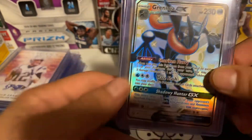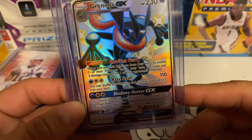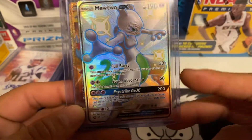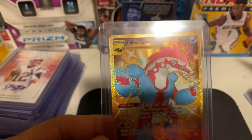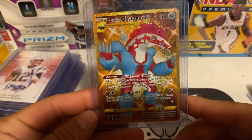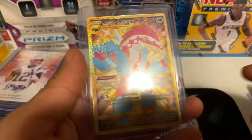My kids have had these for a long time — a Greninja GX they pulled a while ago, and a Mewtwo GX, which is a pretty awesome Mewtwo. And then there's an Espeon gold that I pulled like last week.